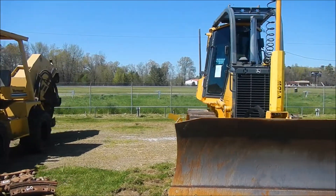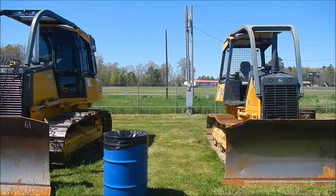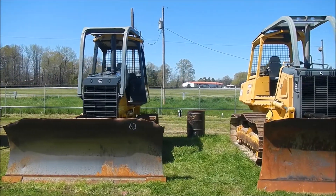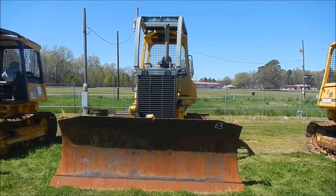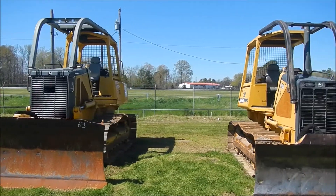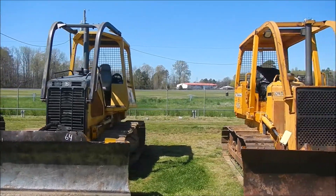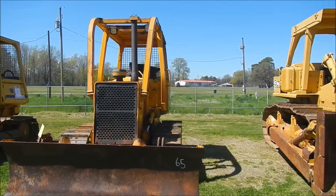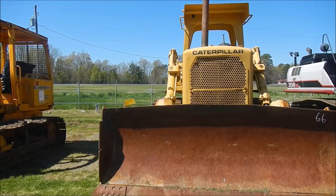We've got a 2011 John Deere 700H XLT Crawler Dozer, lot 62 a 2011 John Deere 650J XLT Crawler Dozer, lot 63 an 04 John Deere 700H XLT Crawler Dozer, lot 64 a 2000 John Deere 558LT Crawler Dozer, lot 65 a 1989 John Deere 560 D7G Crawler Dozer, and lot 66 a 1979 Cat D7G Crawler Dozer.